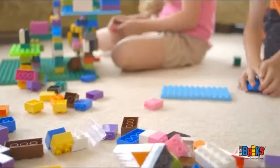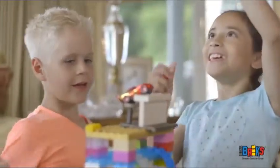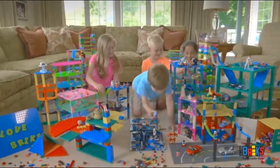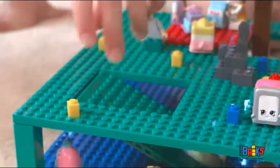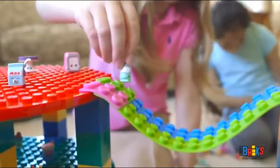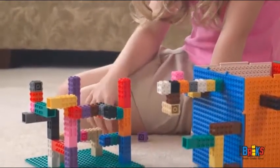Strictly Bricks encourages kids to be creative, dream amazing things, and build imagination into reality. Strictly Bricks has created patent-pending and innovative educational toys that are compatible with sets children already own, and a unique series of colors, shapes, and sizes to spark their imaginations and build things they've never built before.